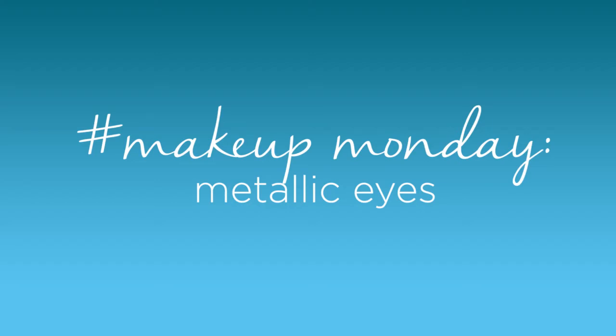Hi beauties! What's up? I'm Courtney Kasen and I'm going to be hanging out with you today on BeautyIQ's Facebook. It's all about Makeup Monday, where we tell you to tune in around four-ish on Mondays.